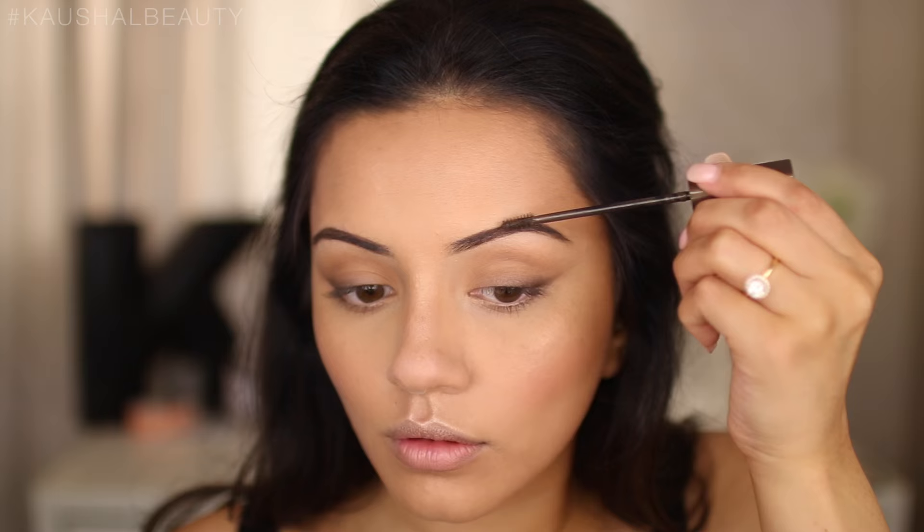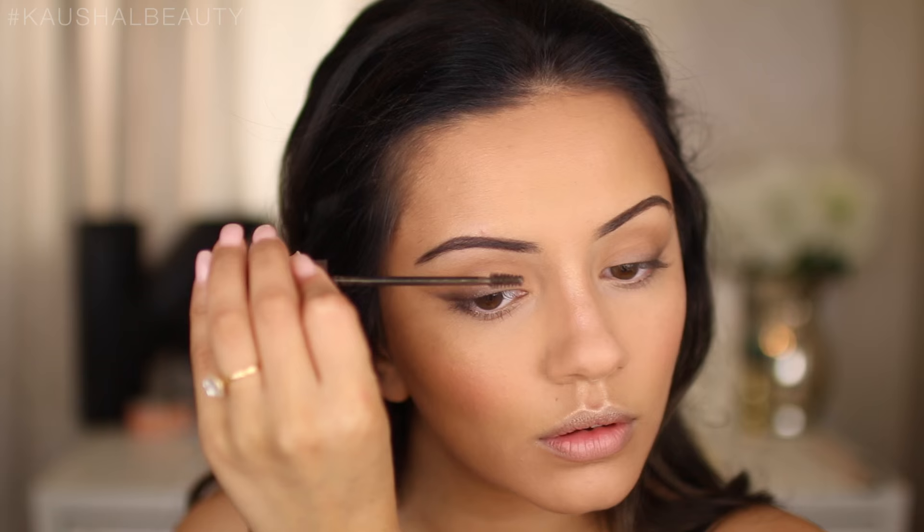Moving on to brows, I fill them in with the Soap and Glory Archery in the shade Hot Chocolate. To set them in place I use the L'Oreal Paris Brow Artist Plumper, running it through my brow hairs to lock everything in place.